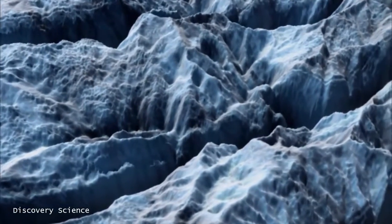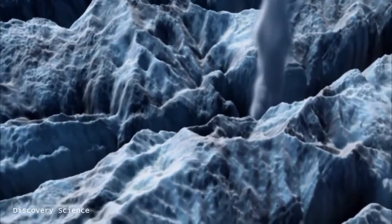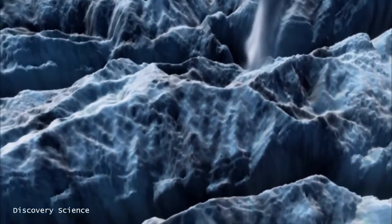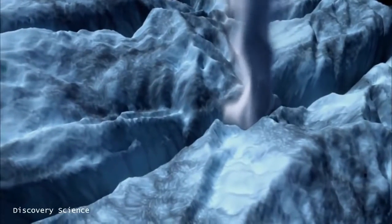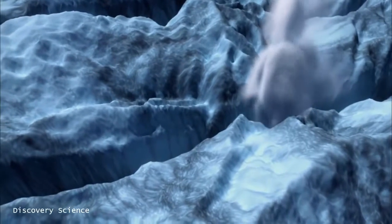Then suddenly, without warning, gargantuan geysers of water and ice eject from cracks on its surface. Enceladus is a fantastic moon of Saturn. Though it's relatively small, Enceladus is different from the volcanism here on Earth, where hot magma — basically molten rock — comes out from underneath Earth's surface. Enceladus has liquid water coming out and freezing, and so it's called cryovulcanism.